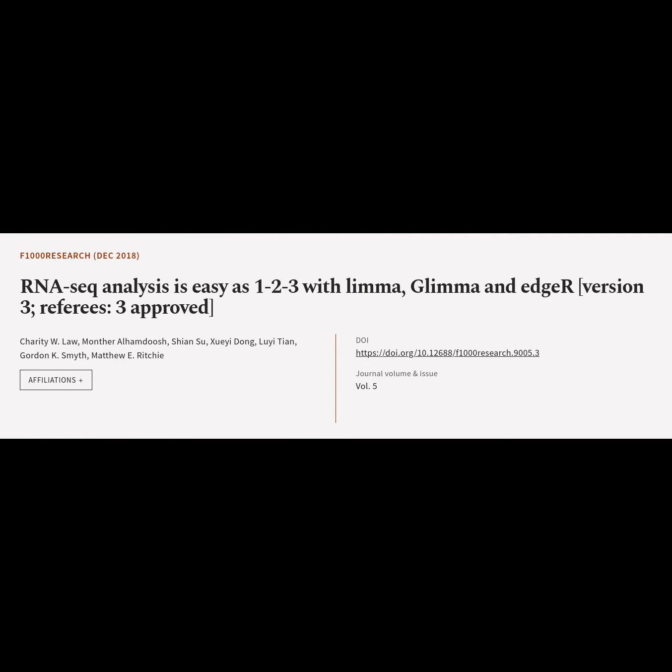This article is titled 'RNA-seq analysis is easy as 1-2-3 with LIMA, GLIMA, and EDGEAR,' version 3, referees: 3 approved.